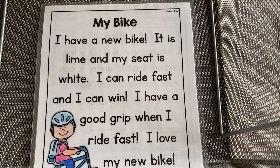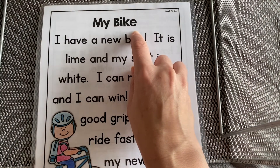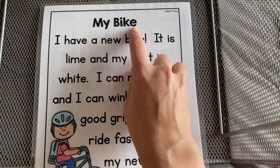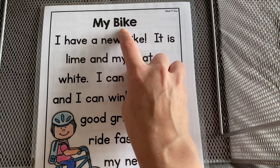Sometimes it will say its own name when it has an E at the end, like in the word bike. We can hear it say its own name — bike. The E is a bossy E and tells the I to say its own name: bike.